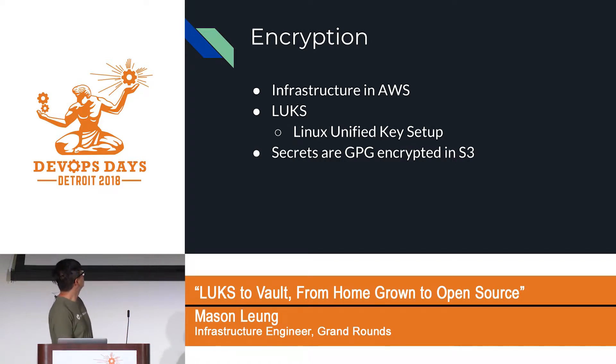We run everything on AWS. On the encryption side, we use a standard called LUKS — Linux Unified Key Setup — which we use to encrypt Linux hard disks. All our secrets are GPG encrypted on an S3 bucket.